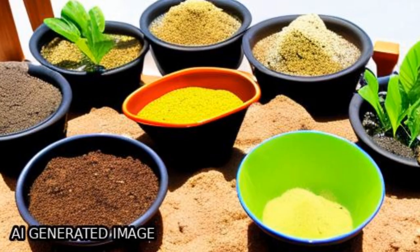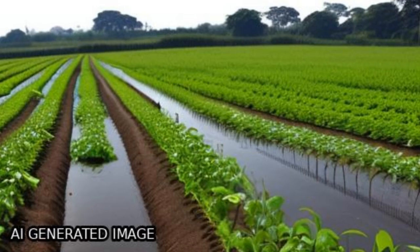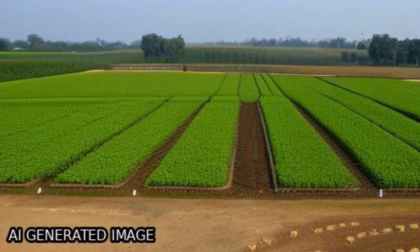Balanced fertilization with green manure plus farmyard manure is considered suitable management for sustaining soil health under the double rice system.